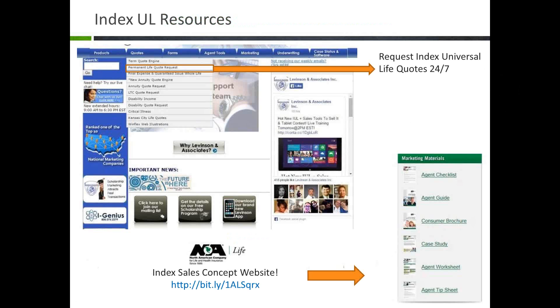Now let me roll into some Index UL resources. We know there's a lot of different products and information out there, and it can become overwhelming. On the CarrieLevinson.com website, we've designed a quote tab where you can request a permanent life — specifically an Index UL — quote. Our marketing team will run all illustrations and send them back to you with a brochure and application. As long as we receive the request before 4 p.m. Eastern, you'll receive it the same day. We have full-time marketing people here specifically to run illustrations and make sure you're getting the most competitive product.